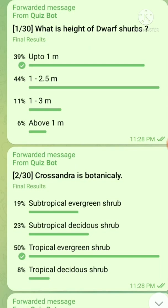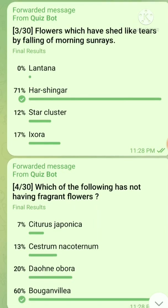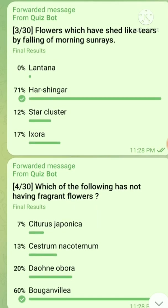Question number 2: Cassandra is botanically a tropical evergreen shrub. Question number 3: Which flower sheds like tears by falling off in morning sun rays? The right answer is Harsingar.